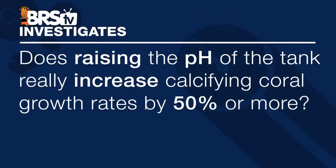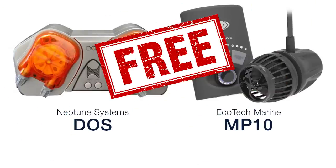Today on BRStv we're going to take a quick break from the ULM series and share the starting point of a brand new BRStv Investigates topic: does raising the pH of the tank really increase calcifying coral growth rates by 50 percent or more? At the end we'll also ask who wants some free Neptune and Ecotech gear?